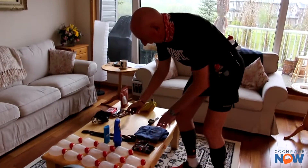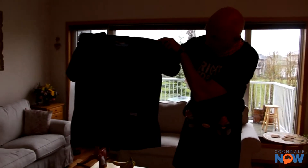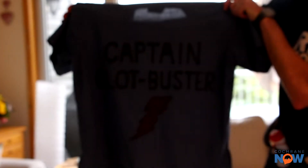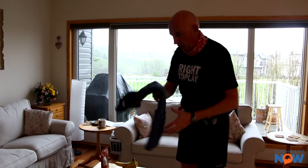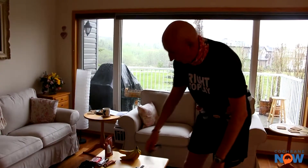I am running as Captain Clockbuster — he's a rookie superhero, and this is his outfit. There's the captain with the big C on the front and 'Captain Clockbuster' on the back. It's his farewell run — one last big run and that will be the end of that. He's got a buff and a pair of swimming goggles; that's his outfit.